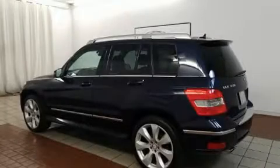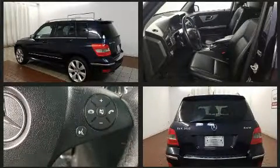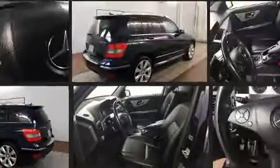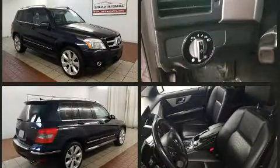Discerning drivers will appreciate the 2010 Mercedes-Benz GLK class. A 3.5-liter V6 engine pairs with a sophisticated 7-speed automatic transmission, and for added security, dynamic stability control supplements the drivetrain.